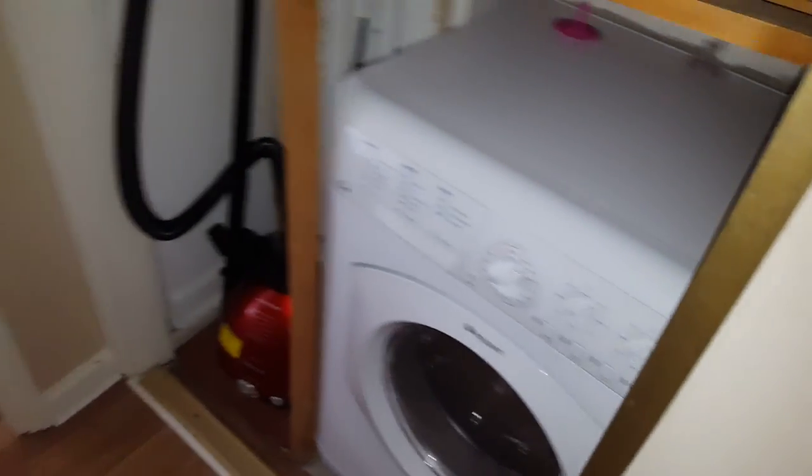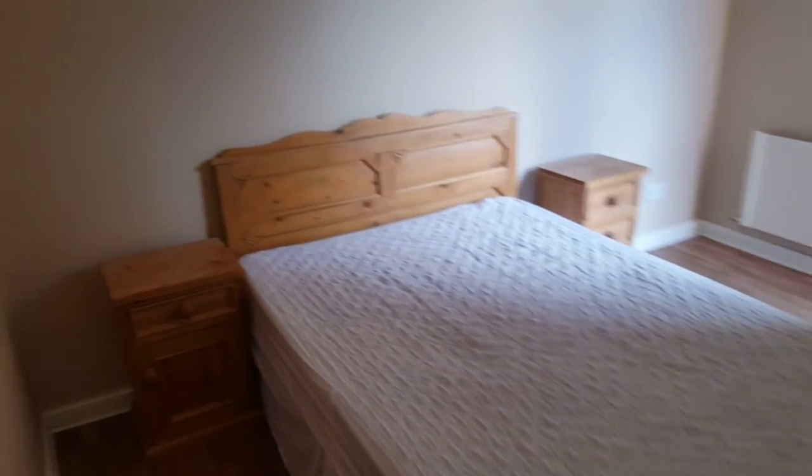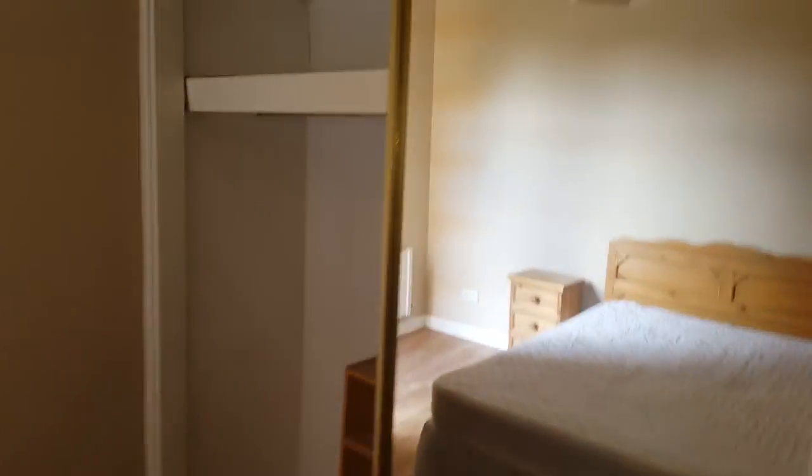The laundry and other utilities are here. And the second bedroom, another double bedroom with lots of storage behind the slide robes.